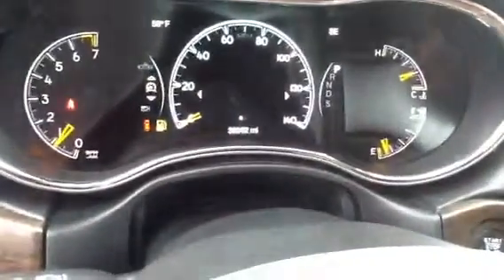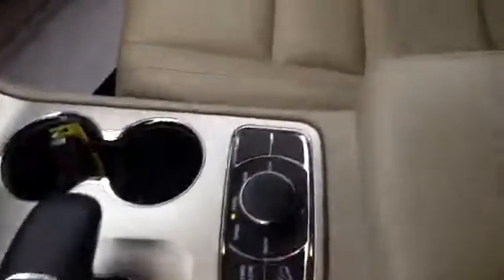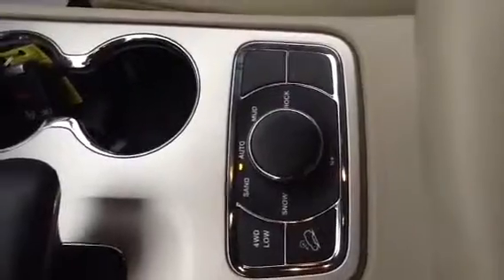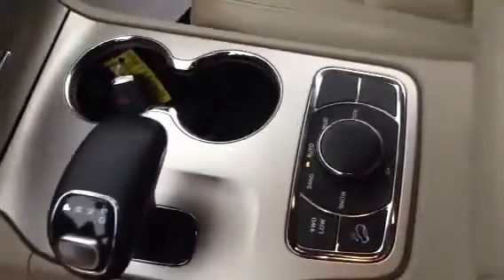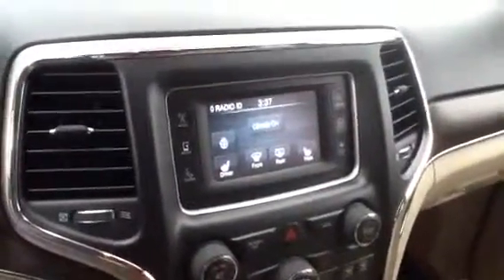I'll show you this. It's 38,362 miles. There's the shifter and there's the four-wheel drive with all the different modes. So it's actually got snow, sand, auto, mud, rock, four-wheel drive, four low, four high. It's pretty sweet. It's got heated seats, heated steering wheel — you control them all right here. XM radio. Everything but the nav.